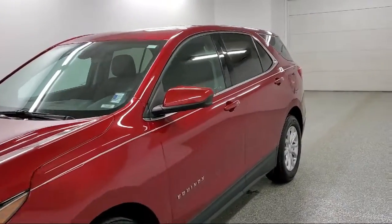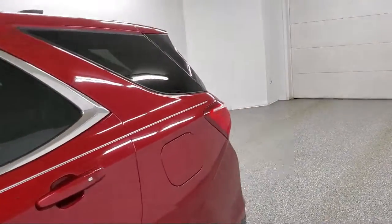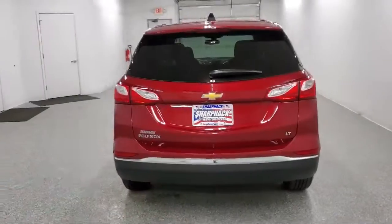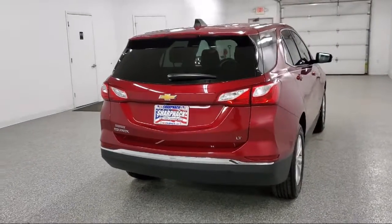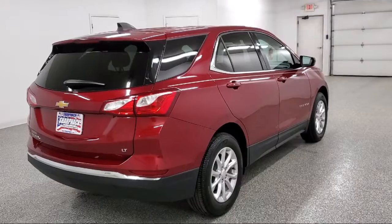This vehicle comes equipped with a 1.5 liter turbocharged dual overhead cam 4 cylinder engine, a 7 inch diagonal color touch screen, a 6 speaker audio system, electronic parking, Bluetooth connectivity, and 2 way power driver lumbar control.